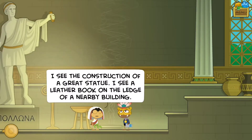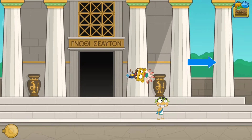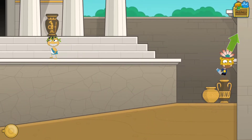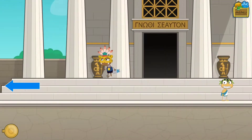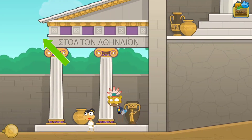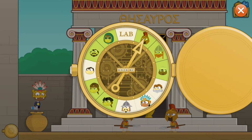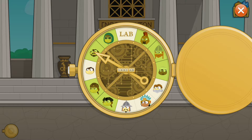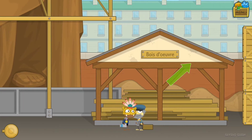The Oracle says: 'I see the construction of a great statue, I see a leather book on the ledge of a nearby building.' Oh - a nearby building! Wait, so that means it's here then. Wait, it's on a ledge - I think I've seen a ledge. Is this a ledge? It's a leather book - let me see. Maybe it's somewhere else. I think it was here - I hope I'm right, I'm probably very wrong, but okay, I'm right!